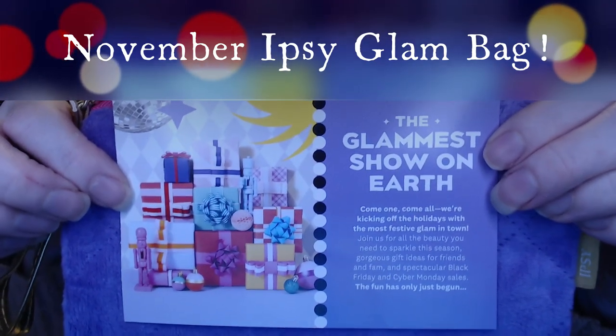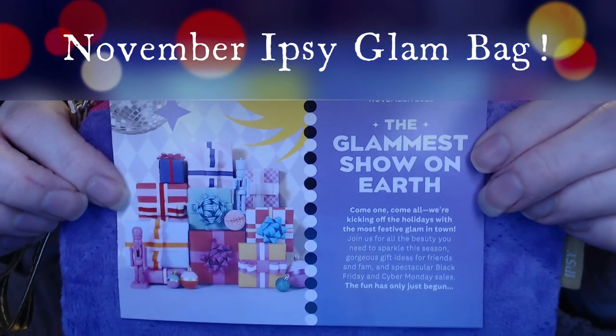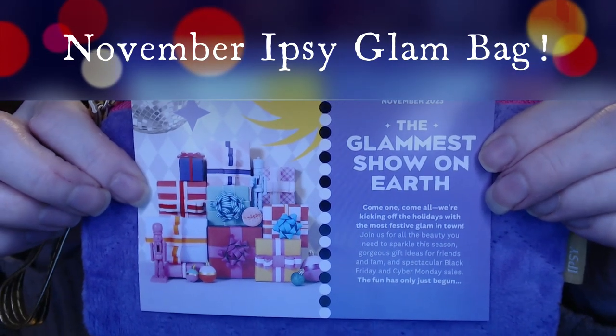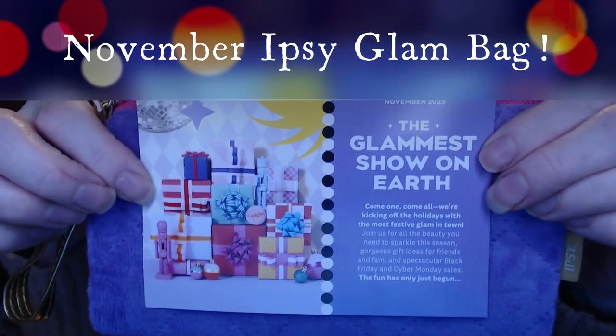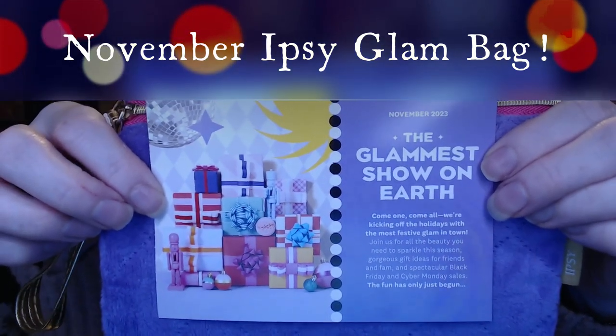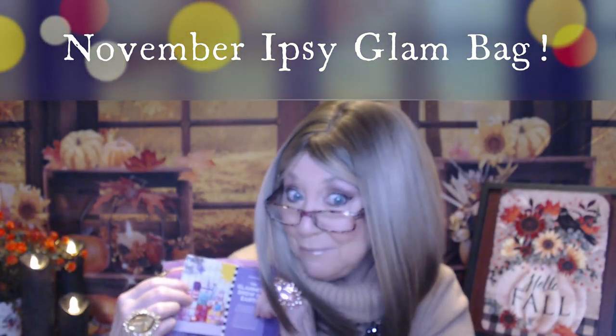Come one, come all. We're kicking off the holidays with the most festive glam in town. Join us for all the beauty you need to sparkle this season, gorgeous gift ideas for friends and fam, and spectacular Black Friday and Cyber Monday sales.